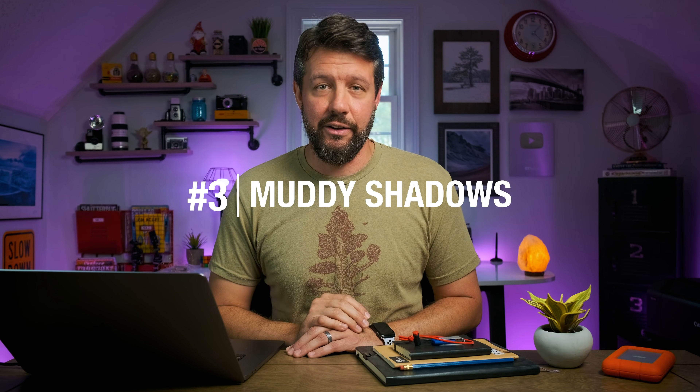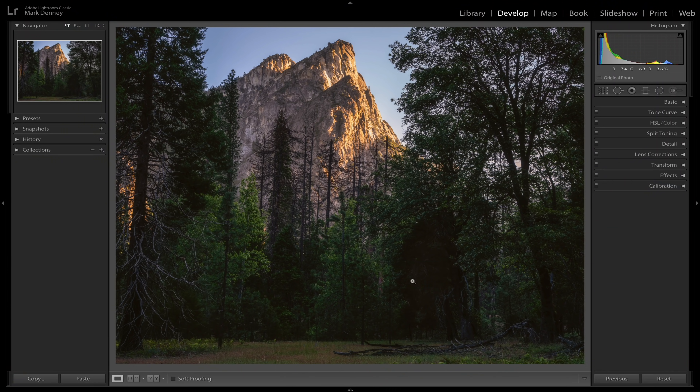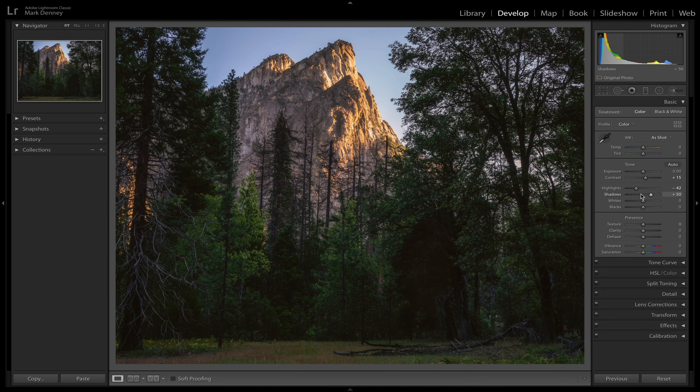Coming in at number three is something I call muddy shadows. This doesn't happen too terribly often, but when it does it can absolutely ruin a photograph — where you have just an area of your image that has a lot of dark, shadowy mess. It's kind of like a muddy shadowy area. Here's a great example where there's this blob of shadow right here.